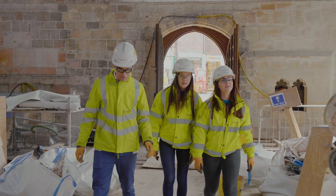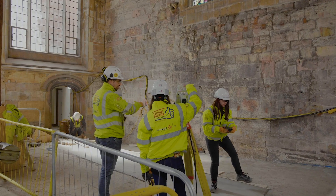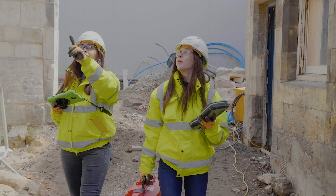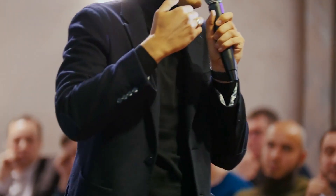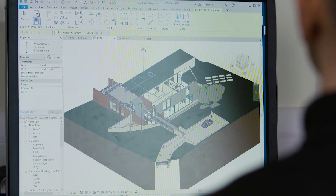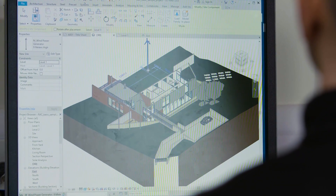Our students' experience is enhanced with a variety of opportunities, including opportunities to take part in a number of site visits to local construction sites and visits to universities offering construction related courses to explore progression opportunities. We have several professionals from the industry who come in to speak to our students about the schemes they are working on and to discuss routes into the industry. A few of our students have also been involved in live design schemes with companies around the York area.